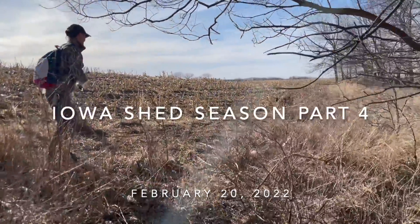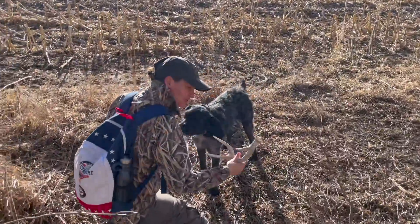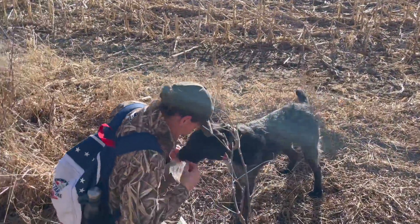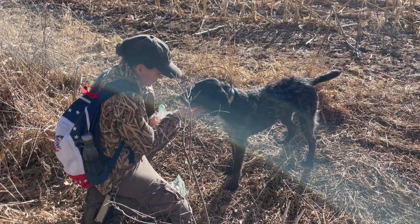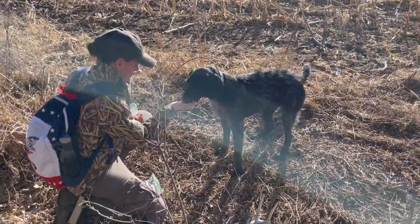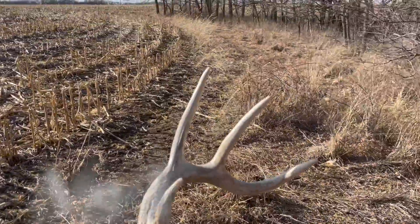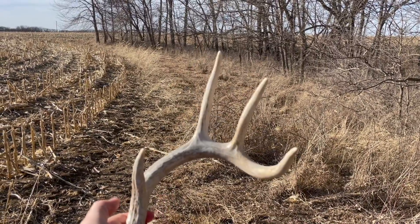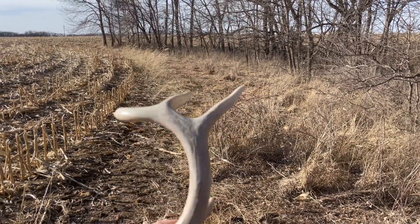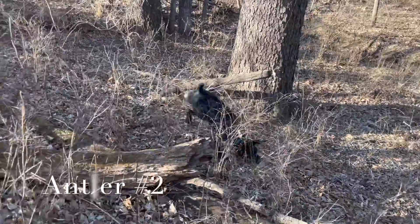Amy found one and then Ivy spotted it — good girl, very good! I promised you a sausage, here's your sausage. You stayed pretty far away from it so she could just find it herself. I wanted her to have some success. That's the first one of the day and we've been out here for two, three hours maybe. Oh, that's a small one.